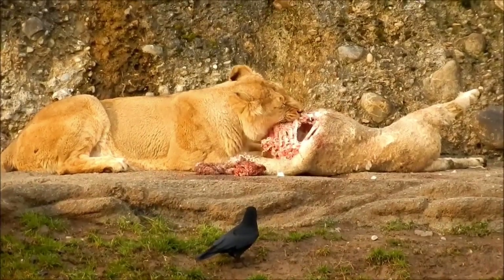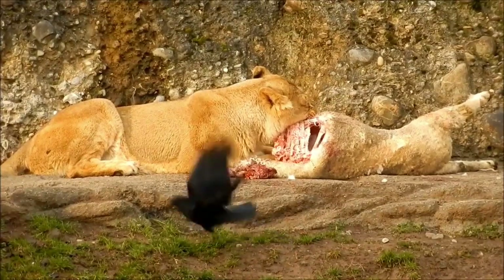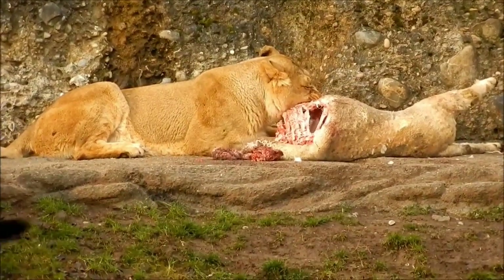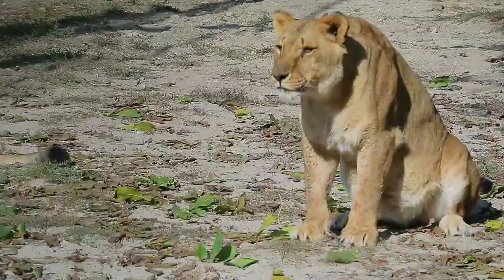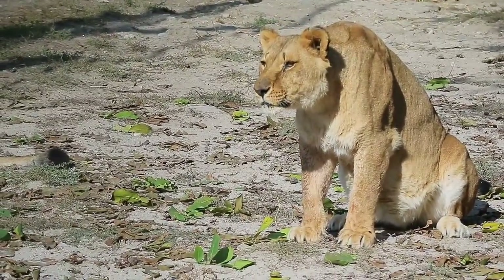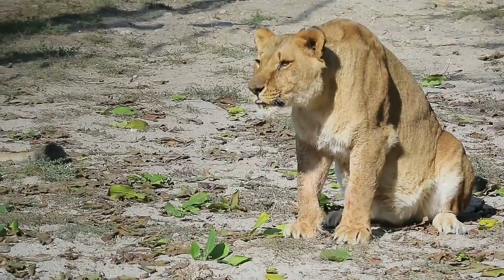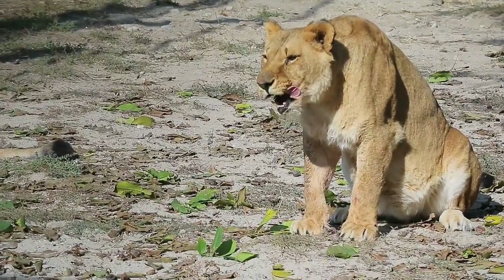Historically, lions ranged across much of Europe, Asia, and Africa, but now they are found mainly in parts of Africa south of the Sahara. An isolated population of about 650 Asiatic lions constitutes a slightly smaller race that lives under strict protection in India's Gir National Park and Wildlife Sanctuary.